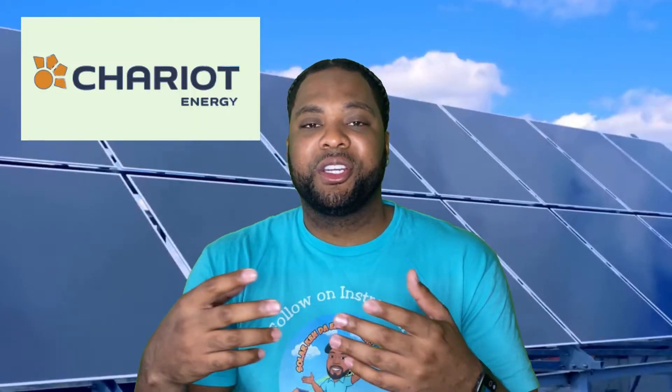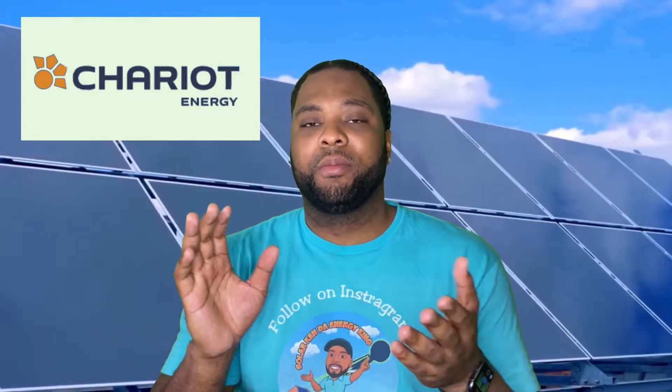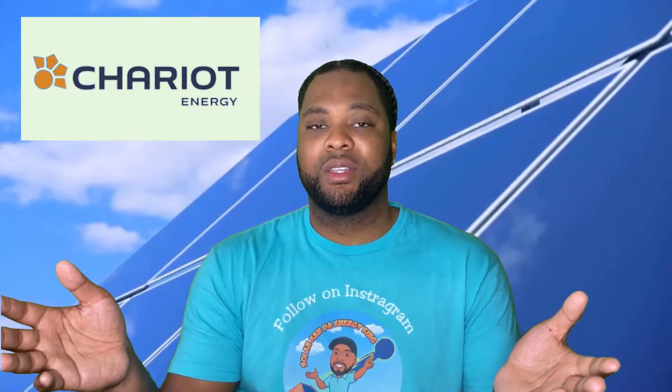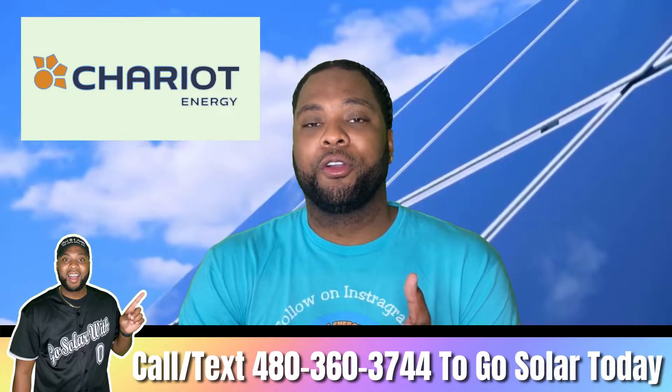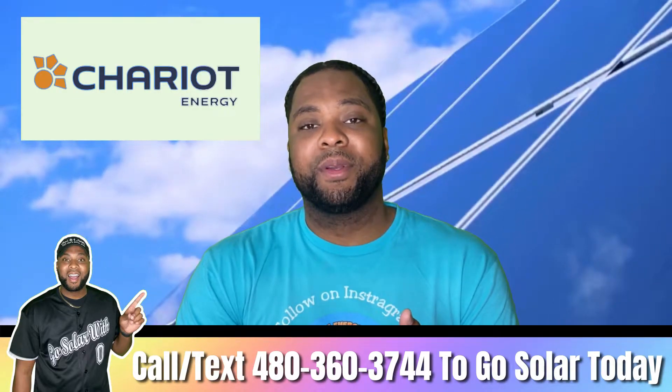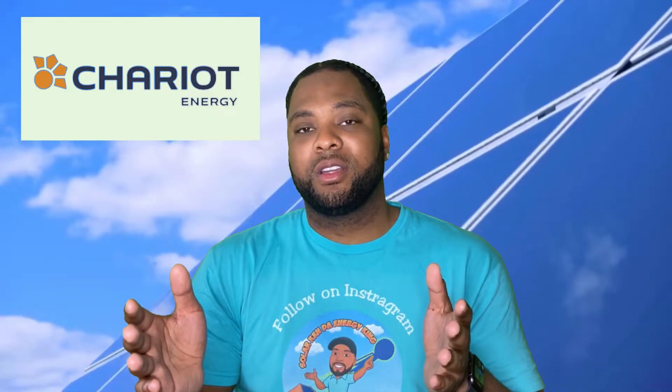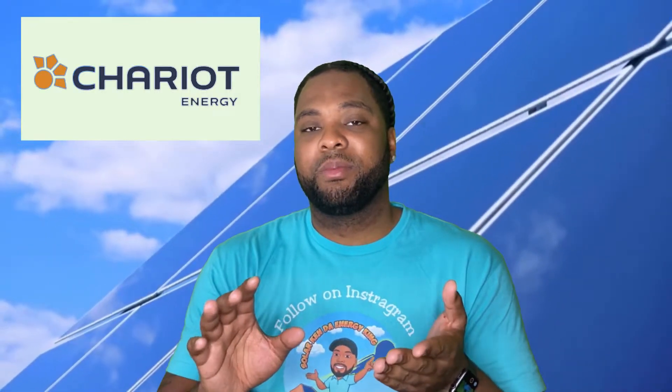Number two on my list is Chariot Energy, with their plan called Rise 36. It's a 36-month term and you're paying about 14.4 cents per kilowatt hour as of right now. They buy back 100% of the energy you send to them with no cap — you can send 10,000 kilowatt hours in one month and get credited for all of it. Note: these rates may change; I'm giving you rates as of January 25th, 2022.